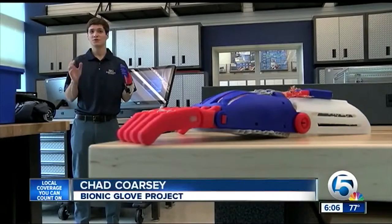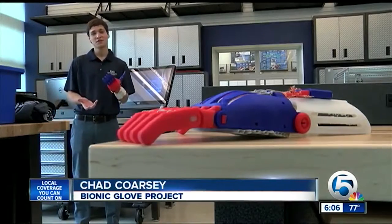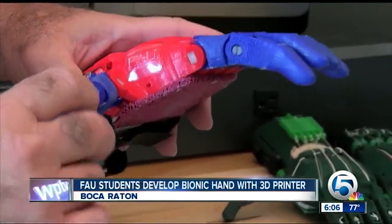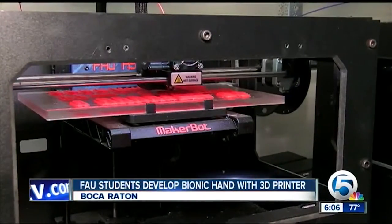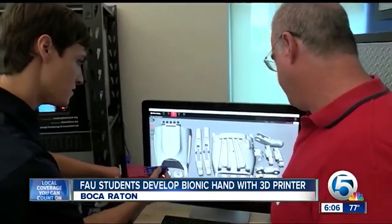This allows me to drive. It allows me to carry my smartphone when I'm walking around. Chad and Perry say the glove is a lot cheaper than a prosthetic because it's made using a 3D printer, like this one at FAU's high school tech garage.